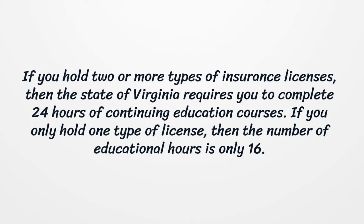If you hold two or more types of insurance licenses, then the state of Virginia requires you to complete 24 hours of continuing education courses. If you only hold one type of license, then the number of educational hours is only 16.